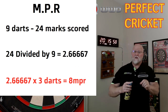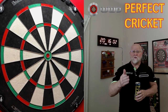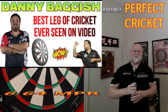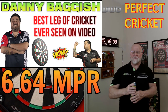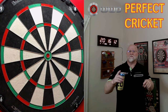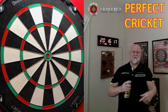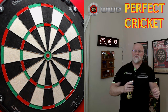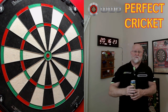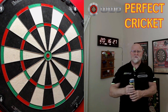For reference, the highest all-time recorded average ever caught on video was Danny Baggish playing steel tip. Danny threw a 6.64 average — I can't even wrap my mind around how good that is. I have that video on my channel as well; I'll put the link in the pinned comment. 6.64 on a steel tip board is unreal. If you guys know of anything higher, let me know — but that's the highest ever on video that I'm aware of.